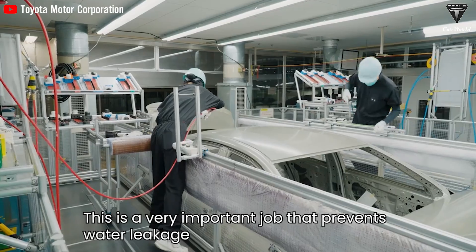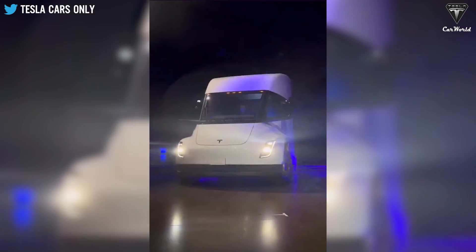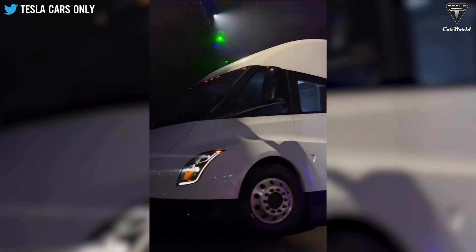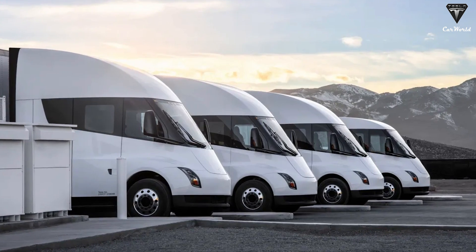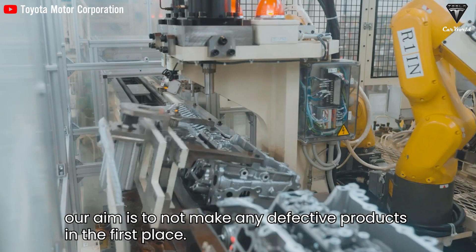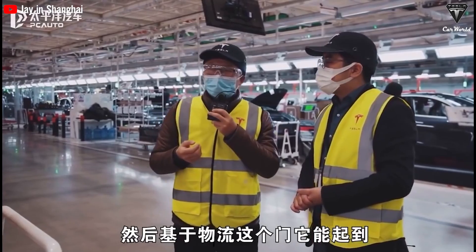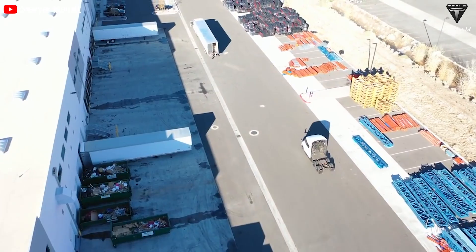With Tesla rapidly gaining popularity due to its relentless pursuit of innovation, the Tesla Semi is poised to make a significant impact once production scales to over 10,000 Semi-trucks per year. Tesla's plans to manufacture 50,000 Semi-trucks in the near future will undoubtedly have a substantial impact shaping the landscape of the trucking industry.